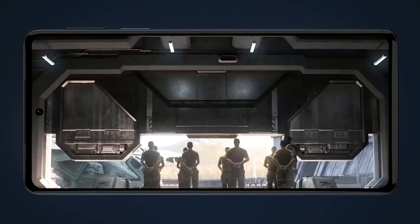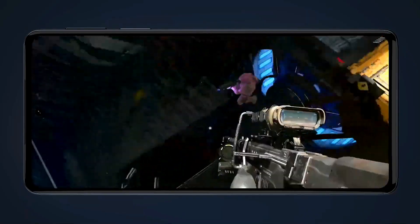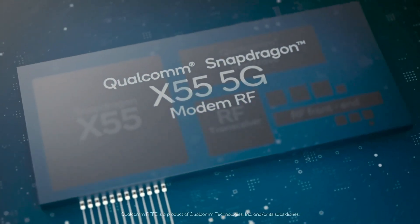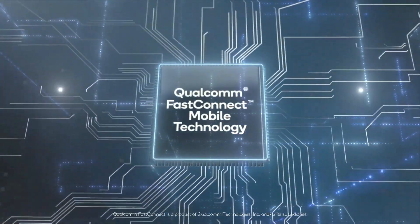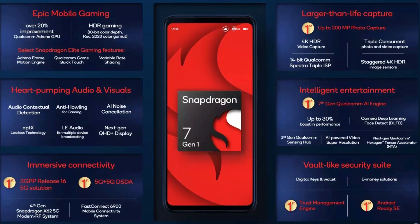The phone is said to use the latest Snapdragon 7 Gen 1 processor. According to Qualcomm, the Snapdragon 7 Gen 1 can handle graphics 20% better than the Snapdragon 778G. The CPU supports up to 16GB of LPDDR5 RAM and includes the Snapdragon X62 5G, which supports 4.4 Gbps speeds, Wi-Fi 6E, and Bluetooth 5.3.